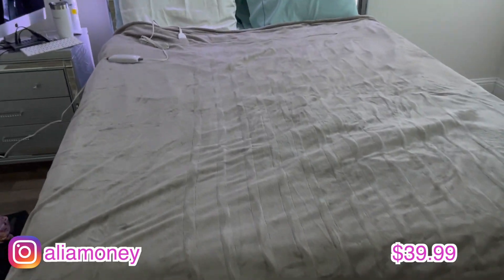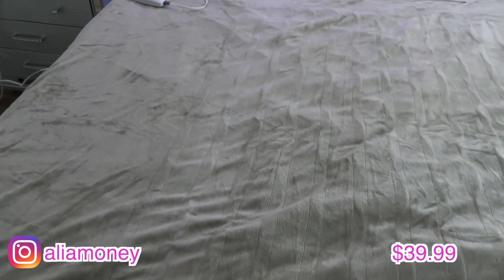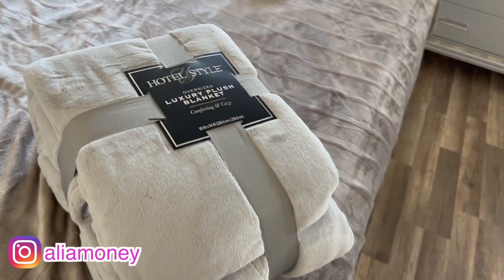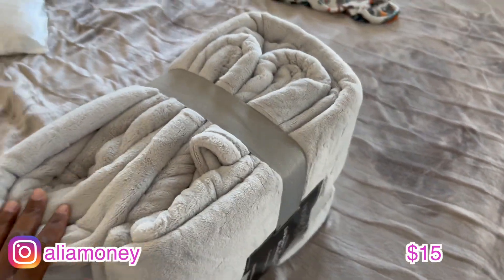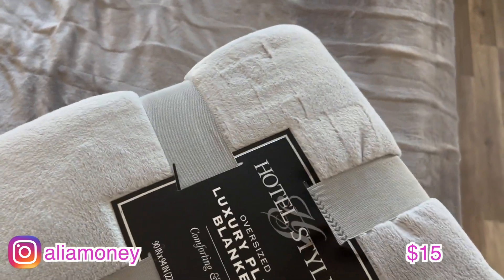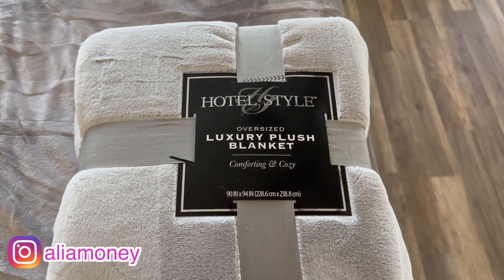I also forgot to include my electric blanket — I just opened it last night. I'll put the price on screen, but only the middle section has the heating coils, so I'm not sure how much I like that — I wish the whole blanket had them. And the last item just came in: an oversize plush hotel-style throw blanket. It's so fluffy and feels amazing!